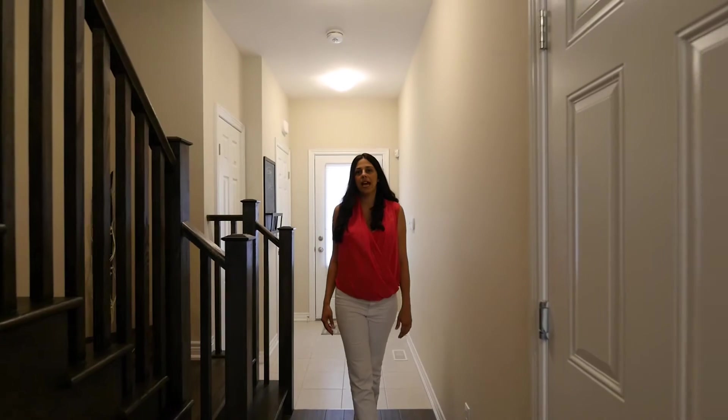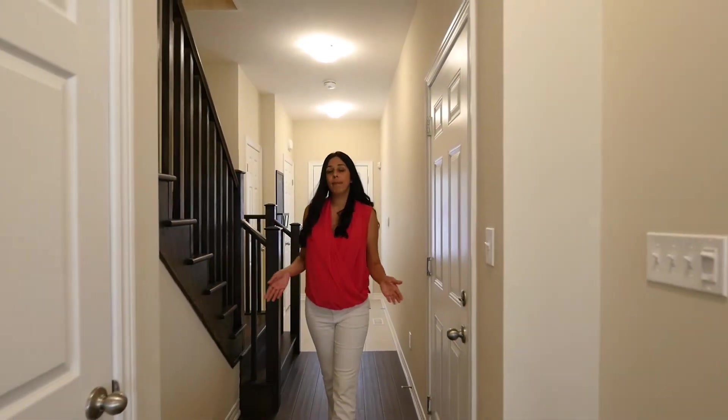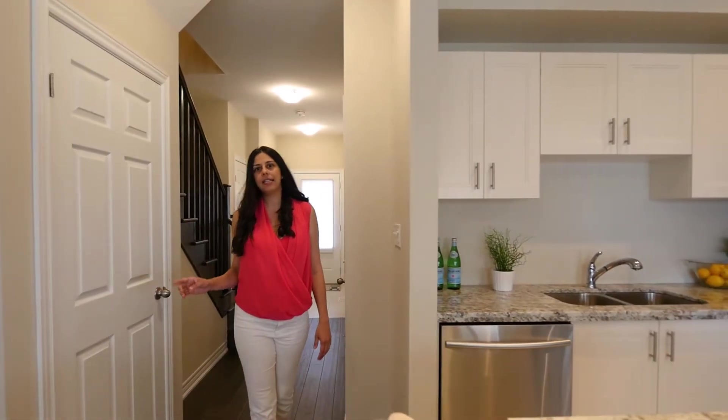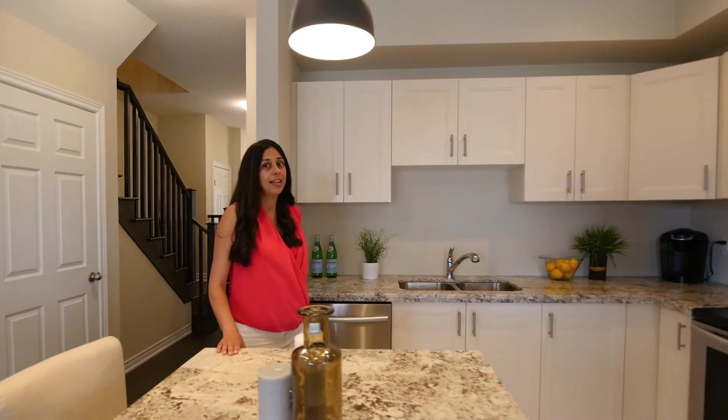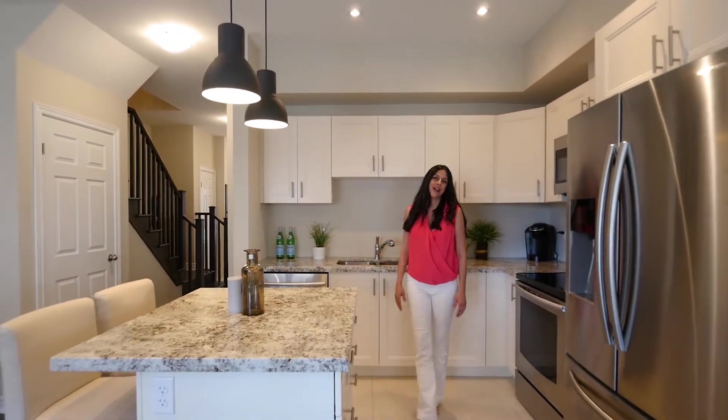This beautiful townhome has three bedrooms, two and a half bathrooms, and an open main floor layout. It comes with many upgrades such as the oak staircase, engineered hardwood floor, solid granite countertops, and all of the stainless steel appliances that you see here are included in the price.